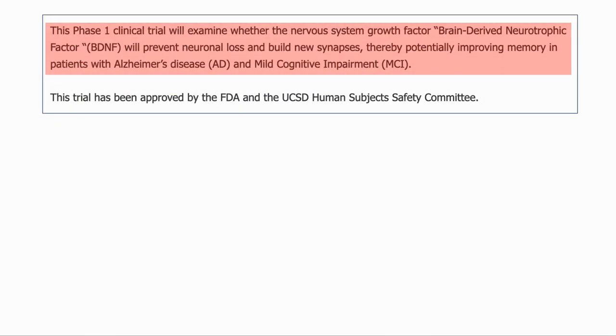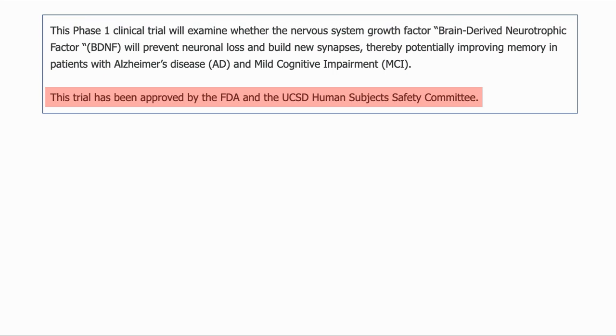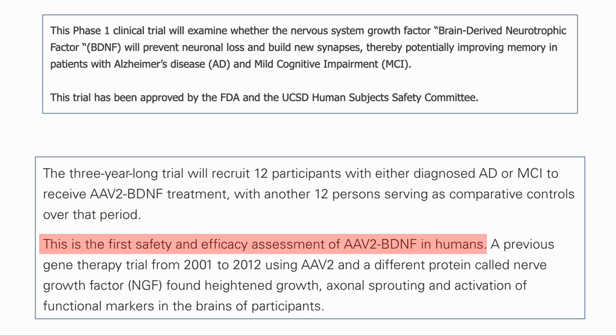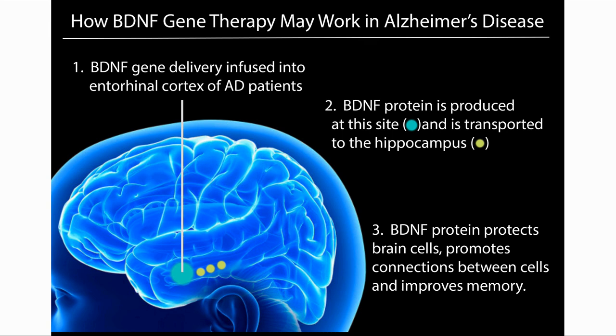So what will the trial be? It is a phase 1 clinical trial which will examine whether BDNF will prevent neuronal loss and build new synapses, with the aim of improving memory in patients with Alzheimer's disease or mild cognitive impairment. The trial has been approved by the FDA and the UCSD Human Subject Safety Committee. The trial will run for three years with 12 participants diagnosed with either AD or MCI, plus 12 controls. The treatment uses an adeno-associated virus, or AAV, to deliver BDNF genes to the target area of the entorhinal cortex. This is the first safety and efficacy assessment of AAV-delivered BDNF in humans. The BDNF gene will be infused into the entorhinal cortex, producing BDNF which will be transported to the hippocampus, with the hope of protecting brain cells, promoting new connections between cells, and improving memory. This is really exciting because it is a trial for gene therapy targeting one of the major diseases of aging and it is approved by the FDA.